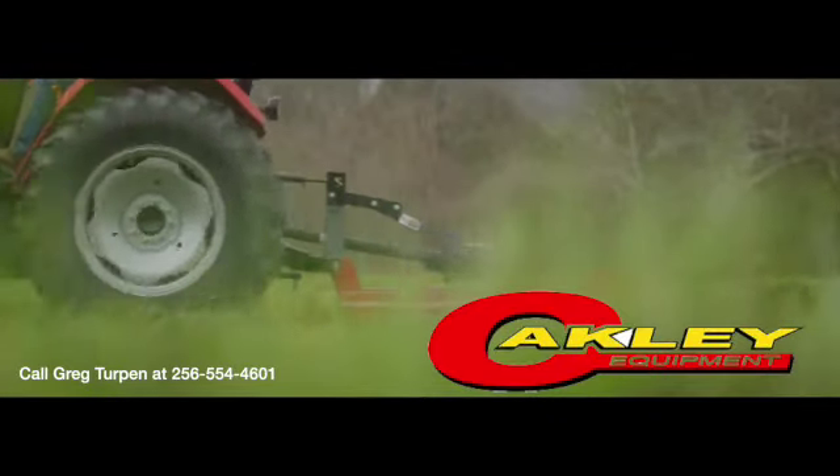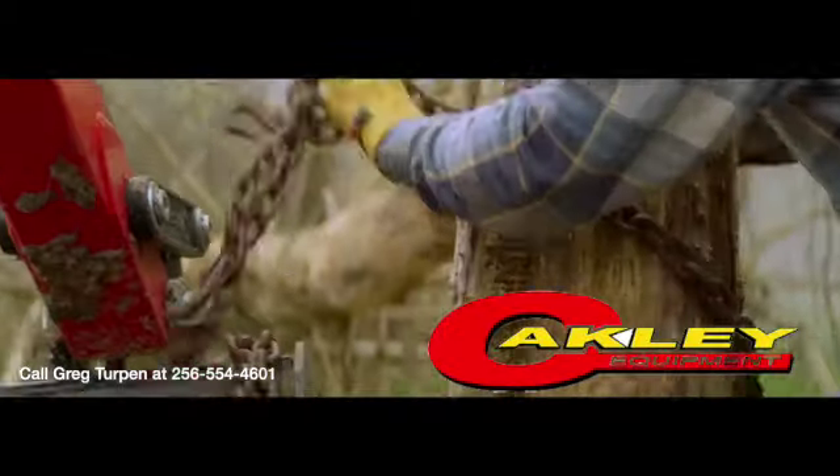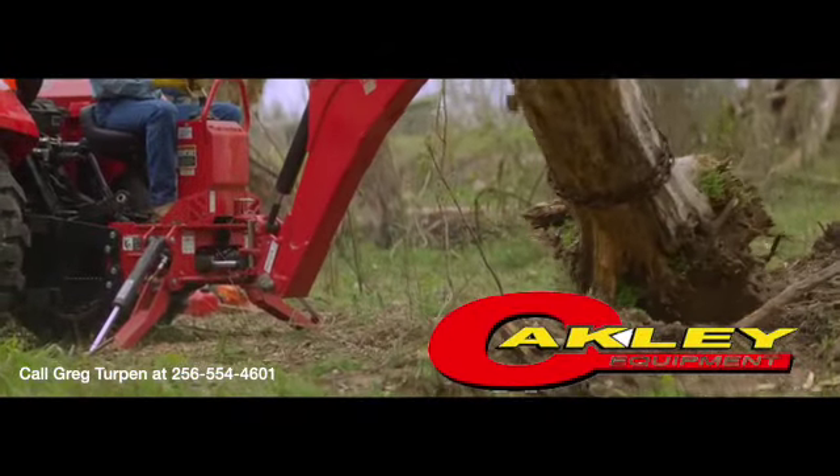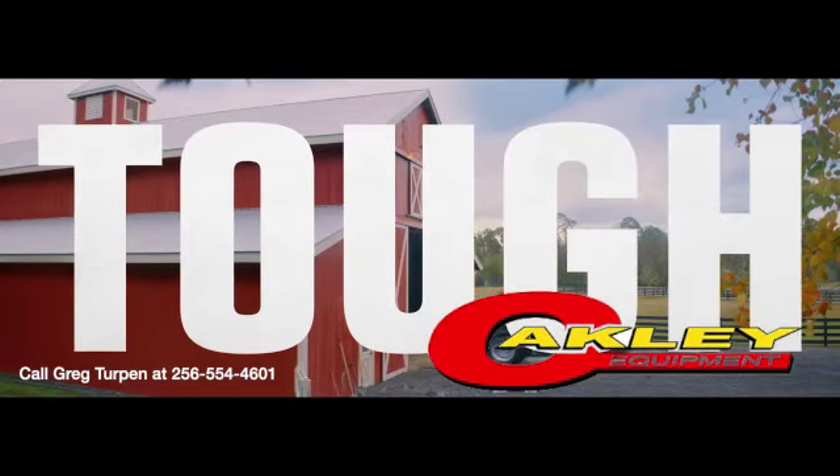Fields don't mow themselves, hay bales don't move on their own, and have you ever seen a tree stump pull itself out? Nah, you need a Tuff Mahindra tractor to do all that.